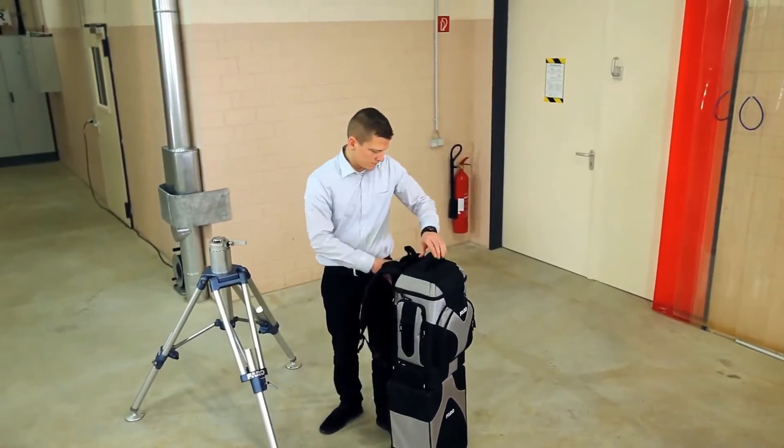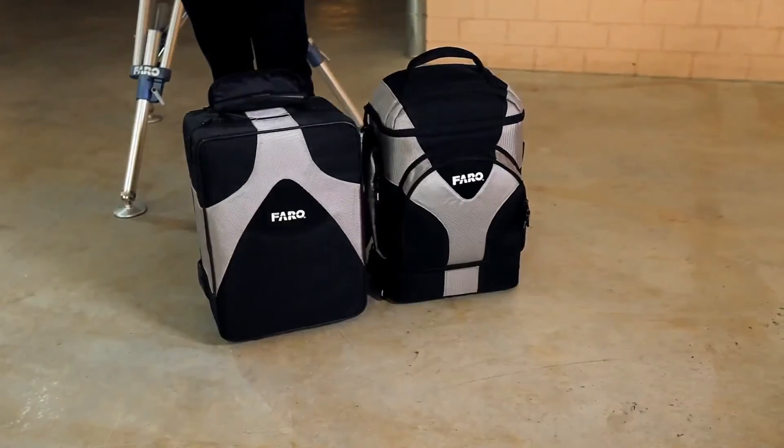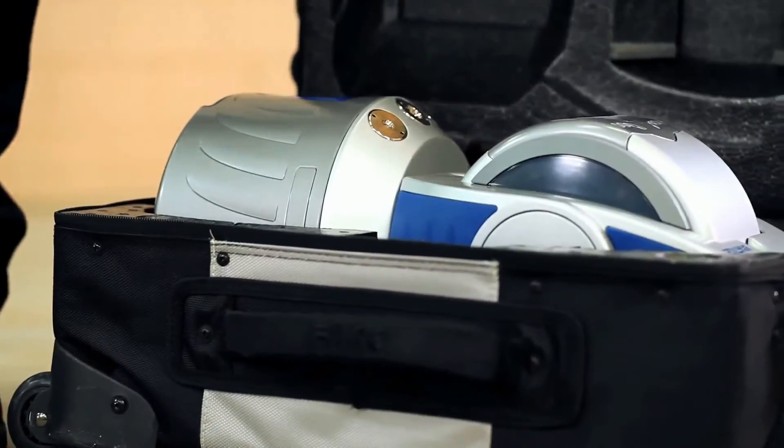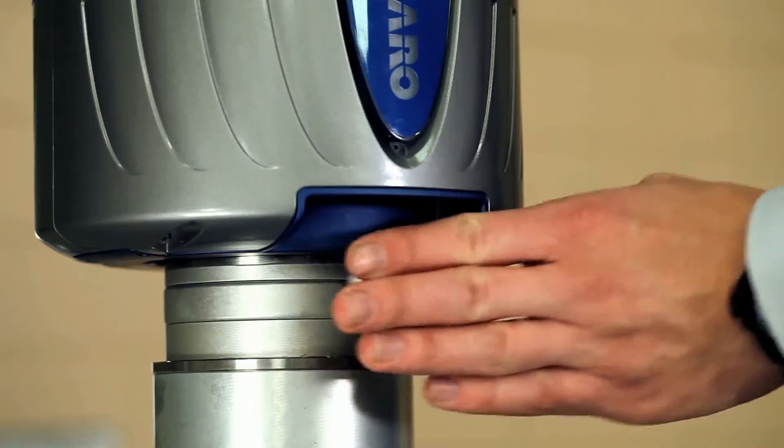The Faro laser tracker Vantage is an extremely accurate portable coordinate measuring machine that enables you to build products, optimize processes and deliver solutions by measuring quickly, simply and precisely.